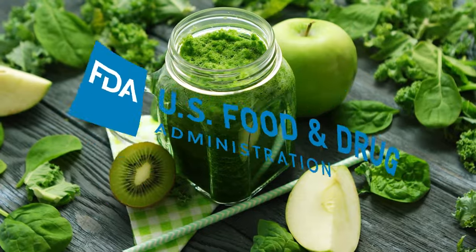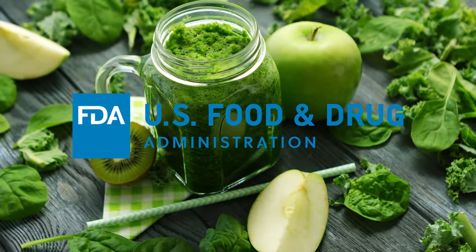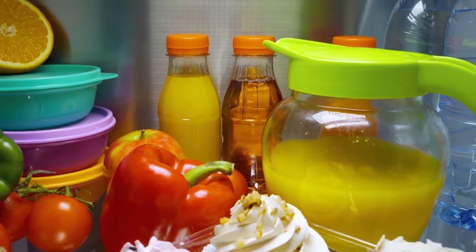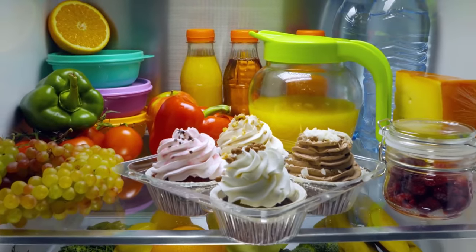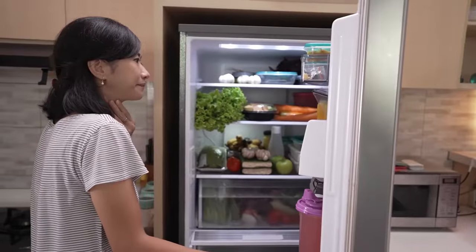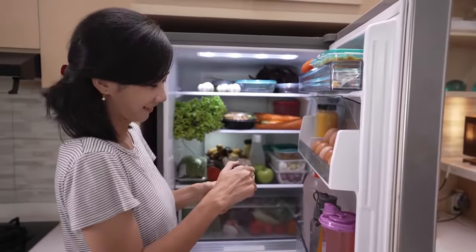According to the FDA, freshly squeezed juice can last for up to two hours at room temperature. That's why you should refrigerate your fresh juice as soon as possible to extend its shelf life. When you store fresh juice in a refrigerator, the natural oxidation process slows down and the juice stays fresh for longer.